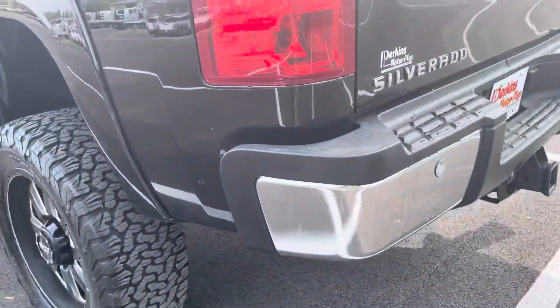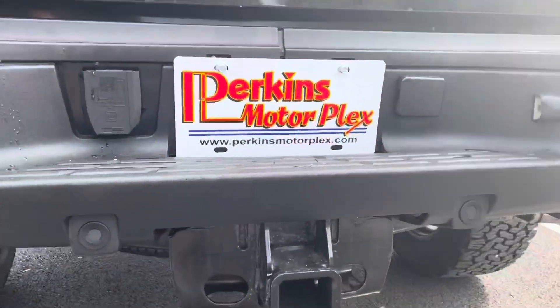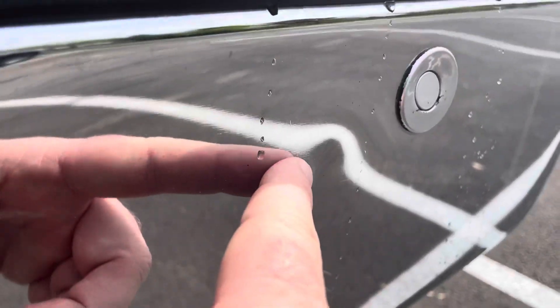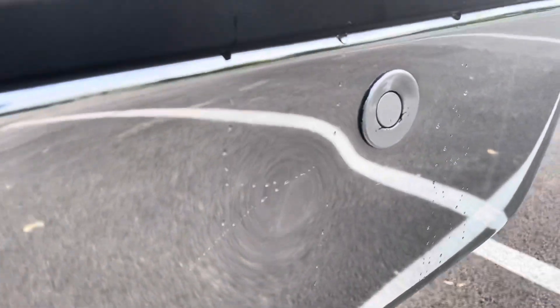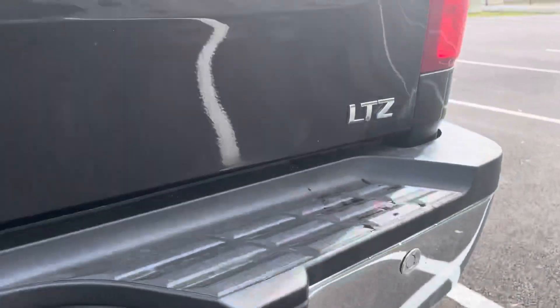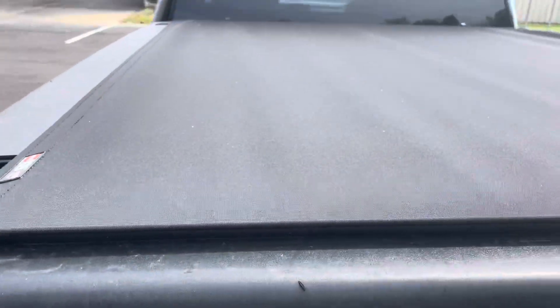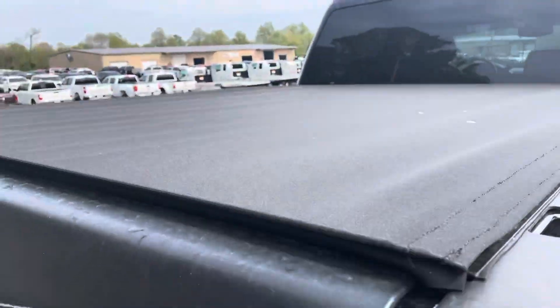We'll move to the back bumper and tailgate — super, super clean. Got the tow hitch here. One little ding — you can see it in the reflection there. As I mentioned, it is not very deep, it's actually quite shallow, but there is a little ding right there I wanted to point out to you. Tailgate is super clean. Bed cover is in great shape — no rips, tears, or holes.